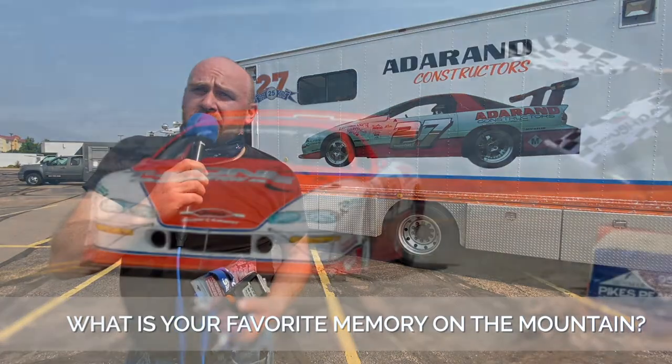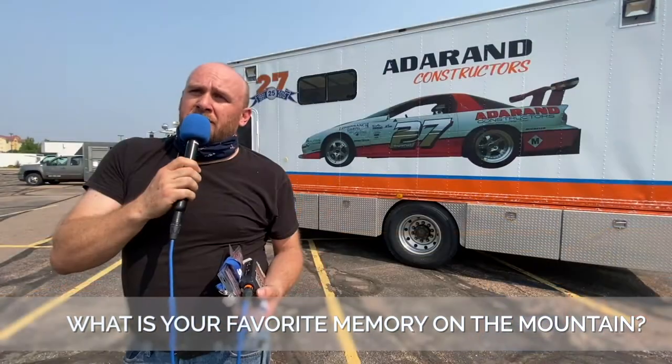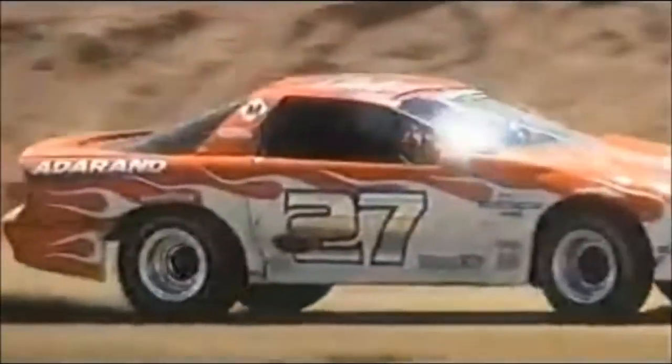My most memorable moment in this race was 2000 — our very first podium finish, second place. It was a big deal to us. That one was an older car that we've since retired. Still have it.